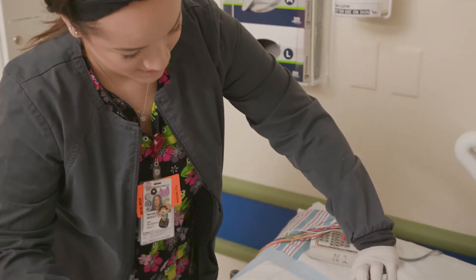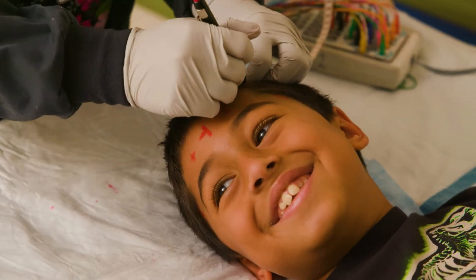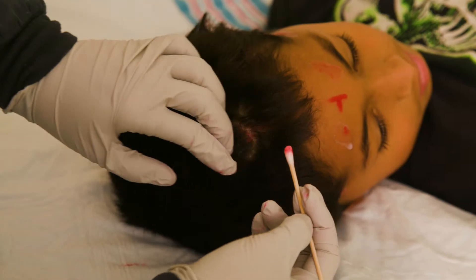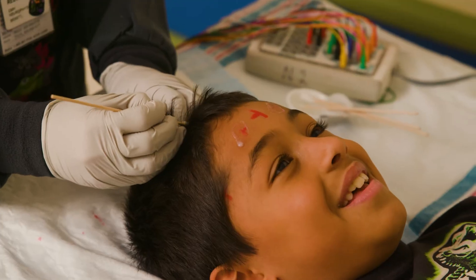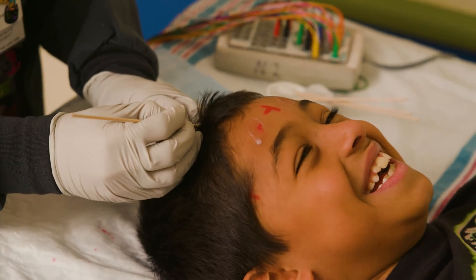First, the technologist will mark and measure your head with a crayon or marker. Next, each mark will be cleaned with a cotton swab and special soap. This might feel cold, tickly, and slightly scratchy. This is done so your scalp is very clean and we can make clear recordings of your brain activity.